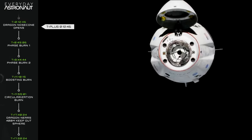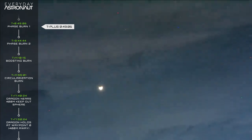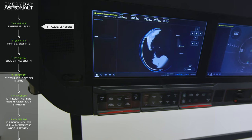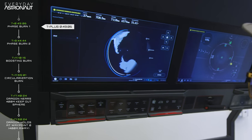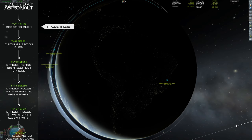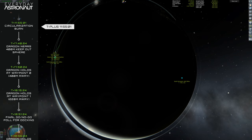At T plus 8 minutes 47 seconds, the second stage cuts off, officially placing the Dragon capsule into its initial parking orbit of 190 by 205 kilometers. At T plus 12 minutes, the Crew Dragon separates from the second stage. At T plus 12 minutes 46 seconds, the nose cone opens, exposing the star tracker which aids in navigation. At T plus 49 minutes 6 seconds, after Draco thruster checkouts and pointing maneuvers, there's a phase burn of 16.11 meters per second to align the orbits of Dragon and the ISS. Further burns at T plus 9 hours 44 minutes, T plus 11 hours 10 minutes (44.2 m/s), and T plus 11 hours 55 minutes (57.89 m/s) boost and circularize the orbit.